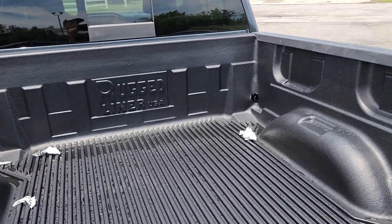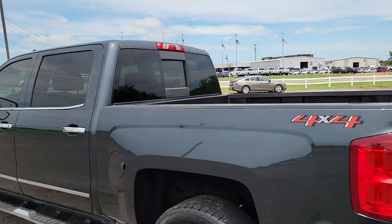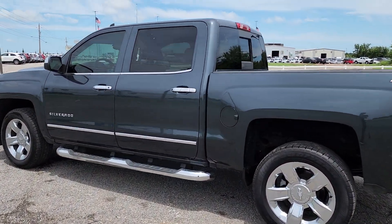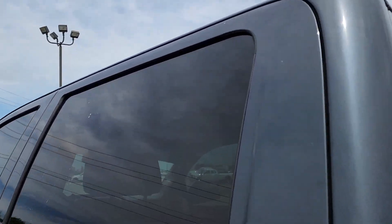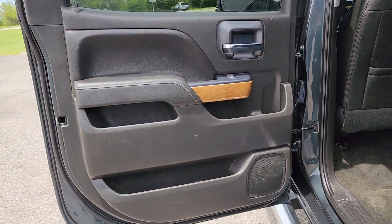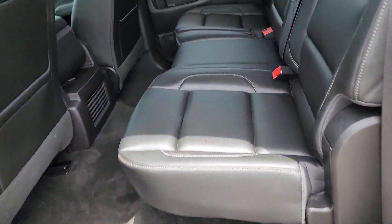These are just some of the great options this vehicle comes with: keyless entry, heated driver seat, fog lamps, premium sound system, chrome wheels, power passenger seat, heated mirrors, satellite radio, backup camera, and remote engine start.